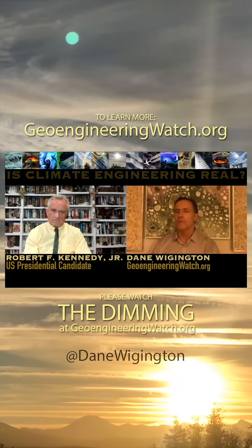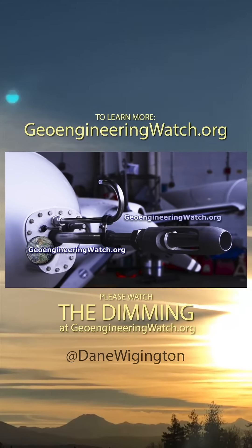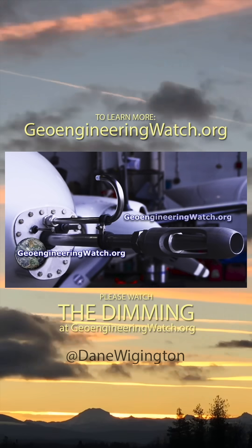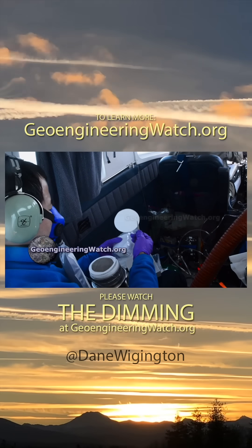GeoengineeringWatch.org, as part of the film The Dimming, at great effort and expense, acquired a National Oceanic and Atmospheric Administration flying lab and put top scientists in it, taking samples at altitude behind heavy aircraft.